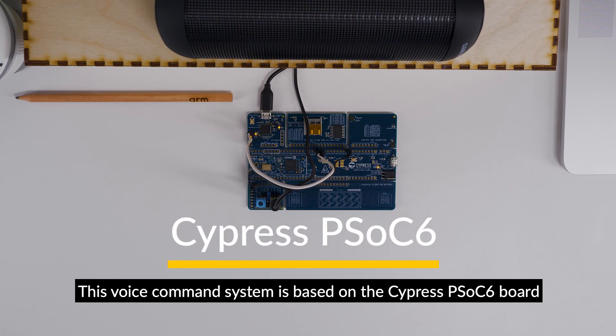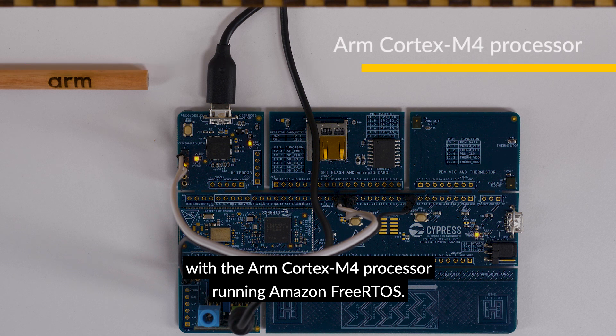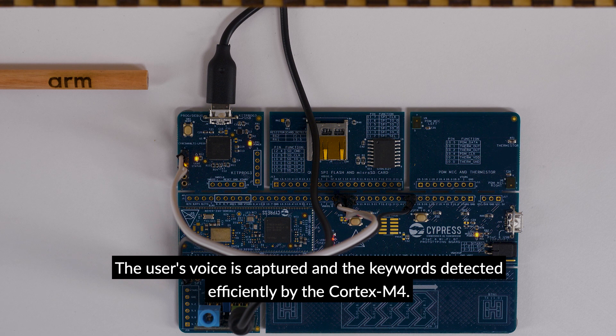This voice command system is based on the Cypress PSoC 6 board with the ARM Cortex-M4 processor, running Amazon FreeRTOS. The user's voice is captured and keywords are detected efficiently by the Cortex-M4.